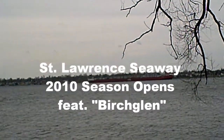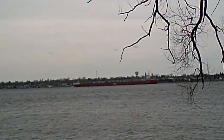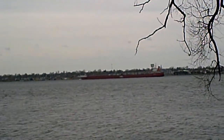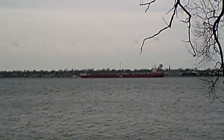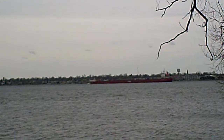Canada Steamship Lines, one of the first ships of the shipping year on the St. Lawrence Seaway, makes its trek into the Great Lakes system going toward the Great Lakes on the mighty St. Lawrence River.